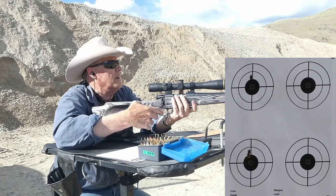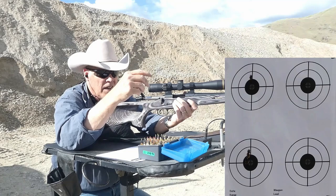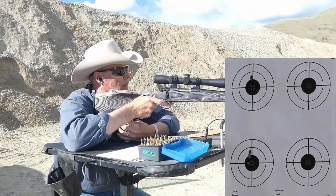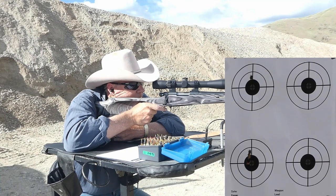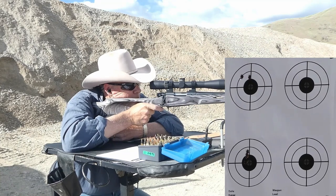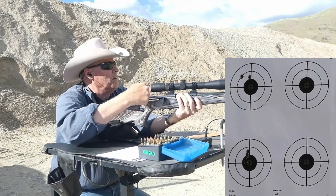3,070 — getting there, 30 feet per second short of where I want to be, but that's close enough if it's a good group. I dropped down to 3,034 on that string.